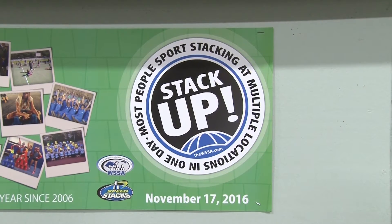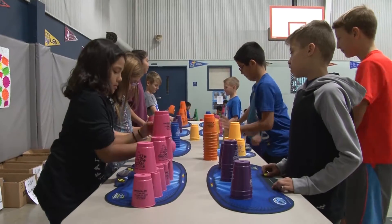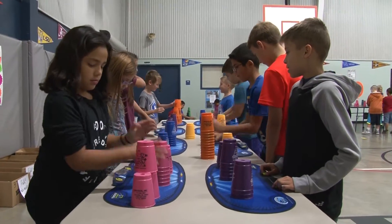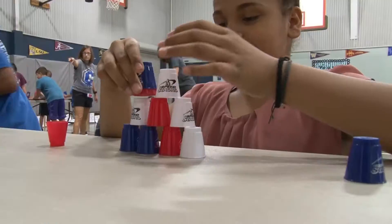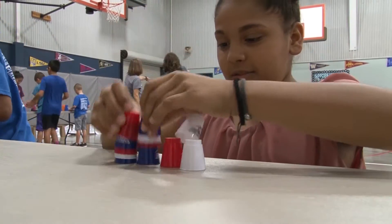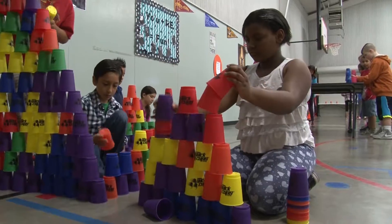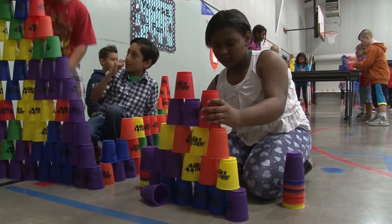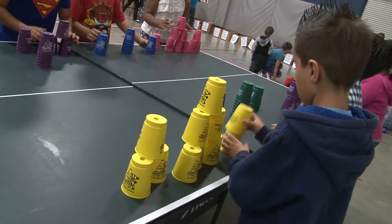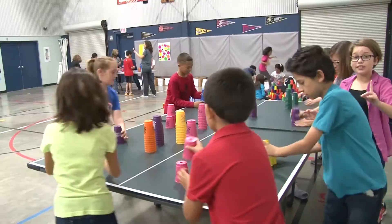Today we are participating in the 2016 Stack Up event. It's an event that tries to break a Guinness World Record every year. This year, 625,000 kids have to stack on November 17th in order to beat last year's record. So at Crockett, that's what we do. We set up stations and speed stack for 30 minutes. I count those kids and then send in our numbers at the end of the day. Kids from all over the world are stacking today.